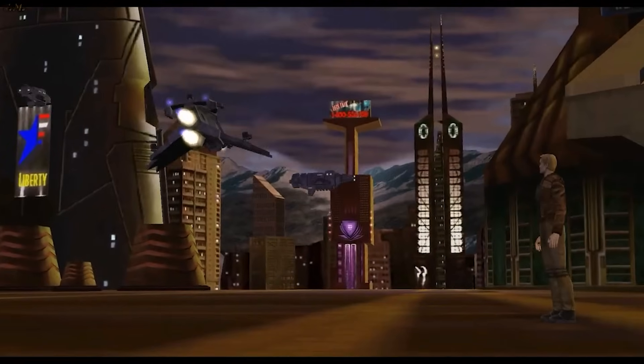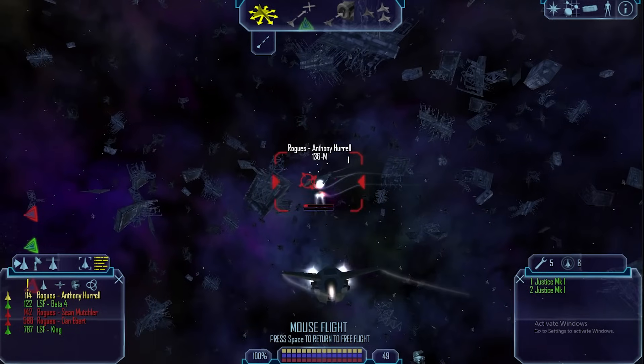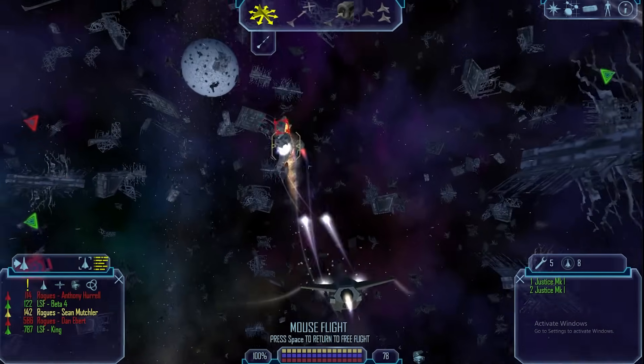You could be part of an expansive campaign and fly all over the stars — trade, fight, hunt bounties, do whatever you wanted. Compared to games nowadays, Freelancer is quite simple, but the gameplay loop is still engaging.